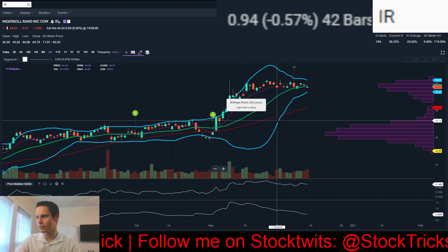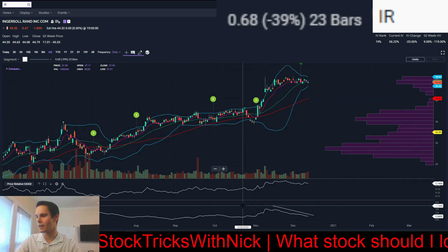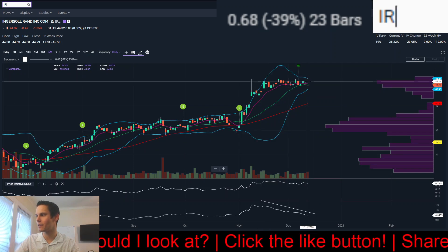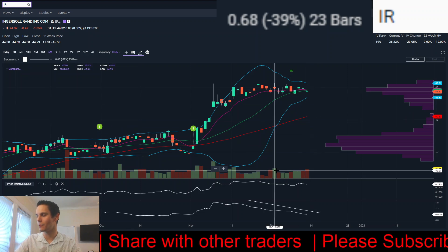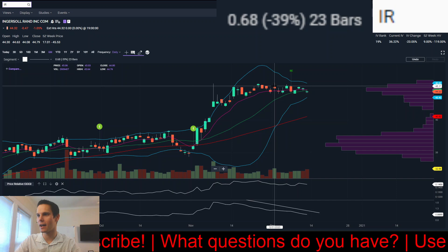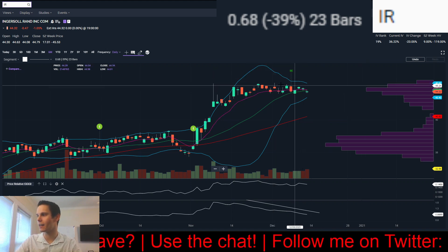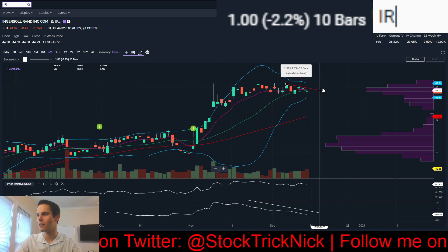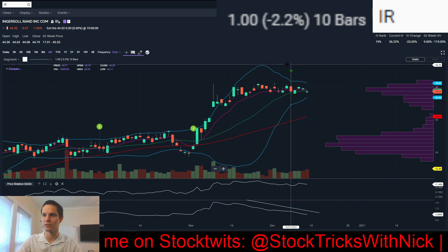Next, we have IR, one that I currently have a position in. It might stop me out, but the range is getting so tight. Average true range is coming in. Zooming out, this is an IPO — the fact that we're getting this type of price acceptance up here is kind of shocking, but it allows you to put a really tight stop on the trade. A break over previous highs at 45.64 would be your buy point. You could get a lower entry by drawing a diagonal, but the lower you're buying into the pullback, the higher the probability you'll take the trade for a loss.